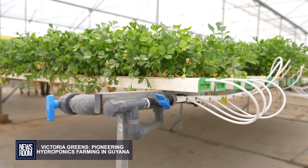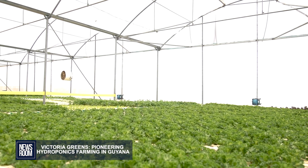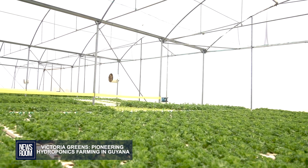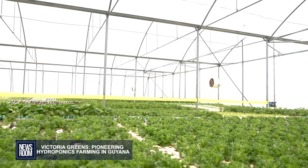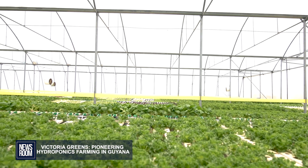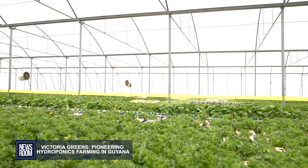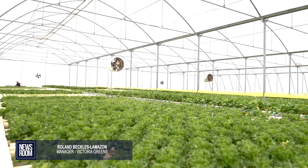I don't know of any other hydroponics farm to this scale. And I do know that within the Caribbean, we — as Victoria Greens — are the only hydroponics farm that uses so many different technologies to ensure that things are growing properly, that we're able to monitor and have proper evaluation on our products, to ensure that it's the optimum quality that we're sending out.